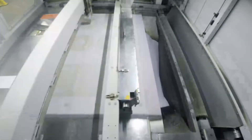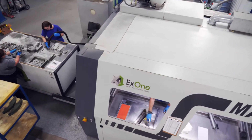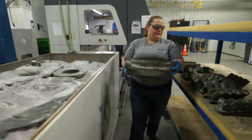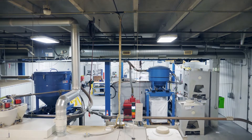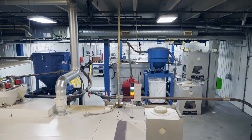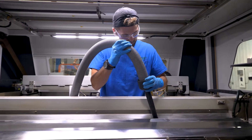Hoosier Pattern has paved the way in the foundry industry by becoming the world's first service provider to have 3D printed molds and cores. Fast forward to today, we have four in-house printers. Three of those printers are owned and operated by Hoosier Pattern, with a fourth printer purchased by a customer and placed in our facility.